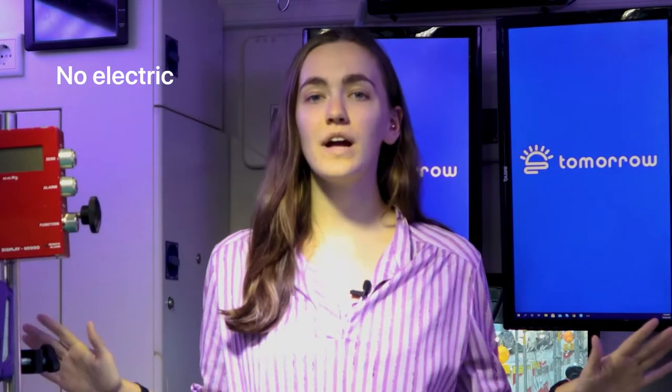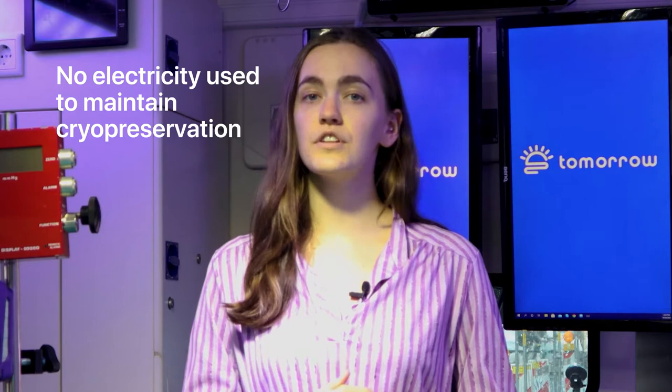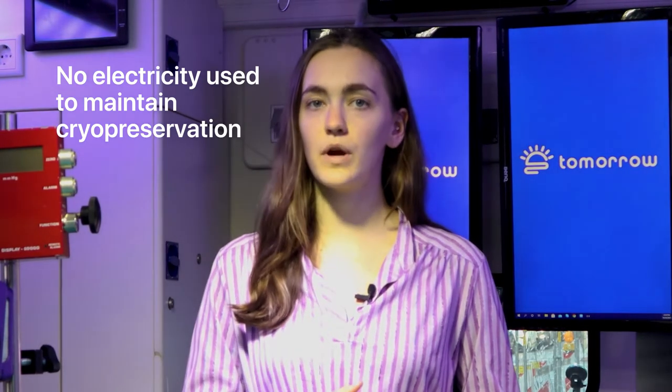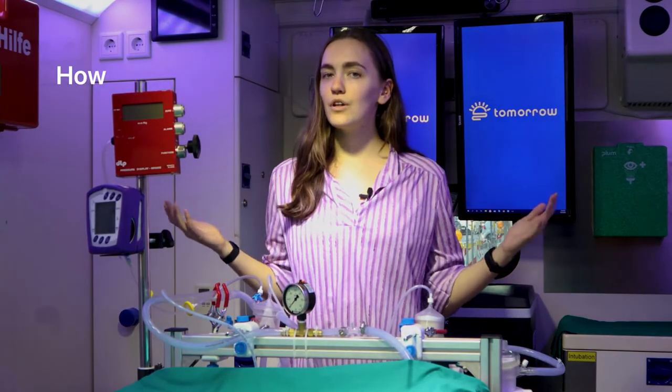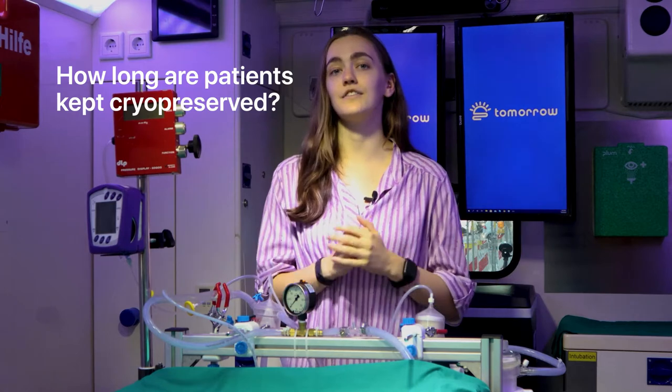There is no electricity used to maintain cryopreservation, which secures our patients against power outages and makes long-term storage economically feasible. So, how long are patients kept preserved? The answer is however long it takes until future medical technology can treat you.